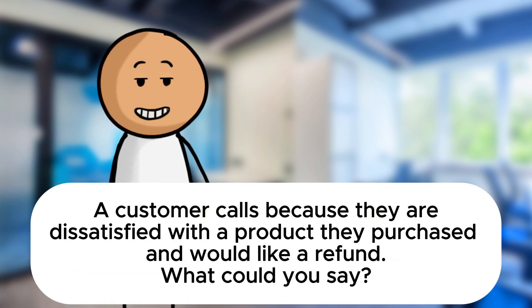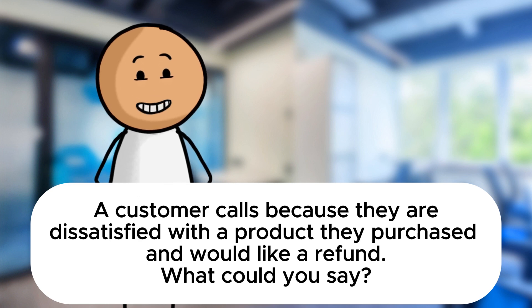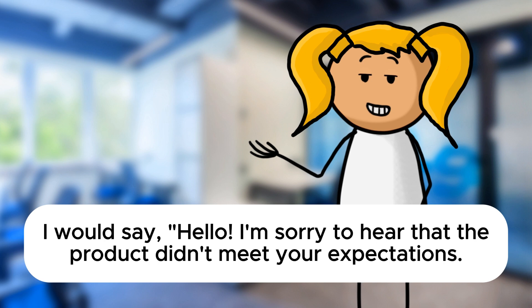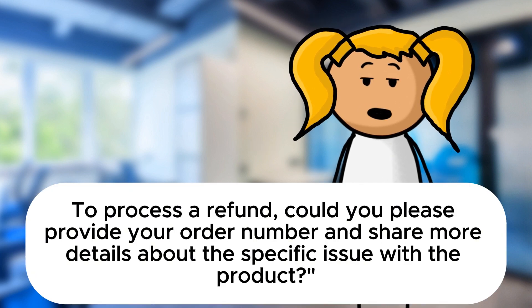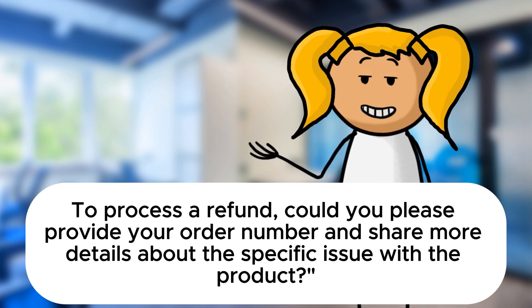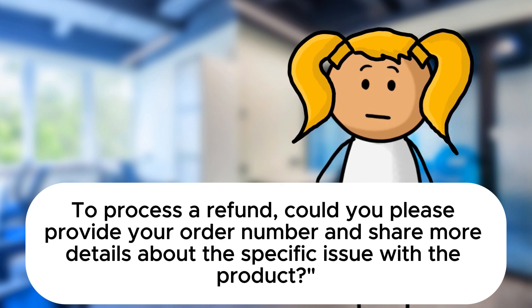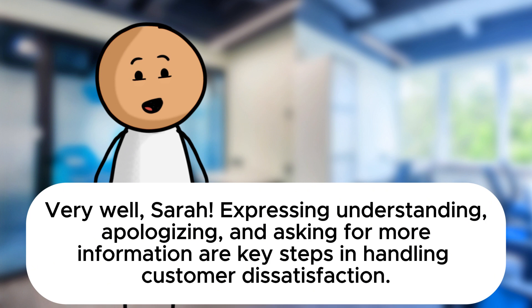Now let's explore a more delicate scenario. A customer calls because they are dissatisfied with a product they purchased and would like a refund. What could you say? I would say: Hello, I'm sorry to hear that the product didn't meet your expectations. I understand your disappointment and I'm here to help. To process a refund, could you please provide your order number and share more details about the specific issue with the product? Very well, Sarah. Expressing understanding, apologizing, and asking for more information are key steps in handling customer dissatisfaction.